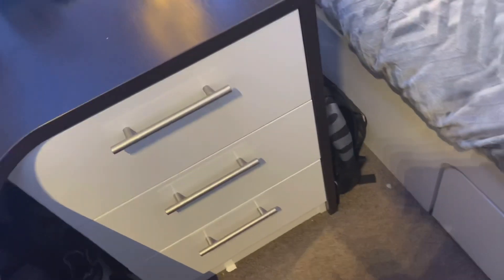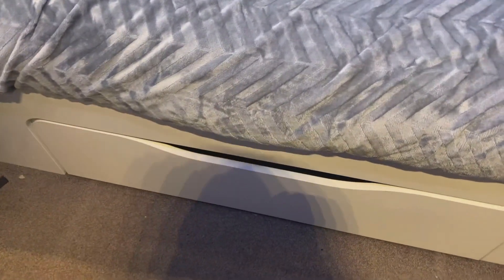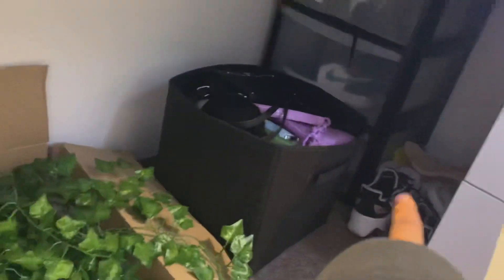Down here I've got storage space for clothes — there's also a pull-out compartment where I keep more clothes. I bought a little shelving unit to keep my shoes and bags, and shoes that need to be packed away on the side. That's basically everything in my room — it's not that big or spacious but it is quite nice, I do like it.